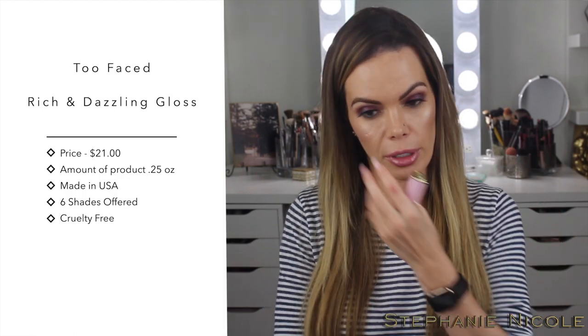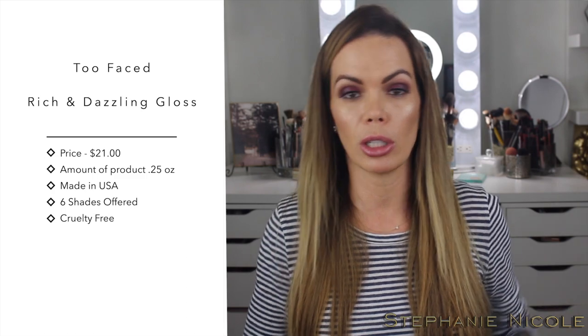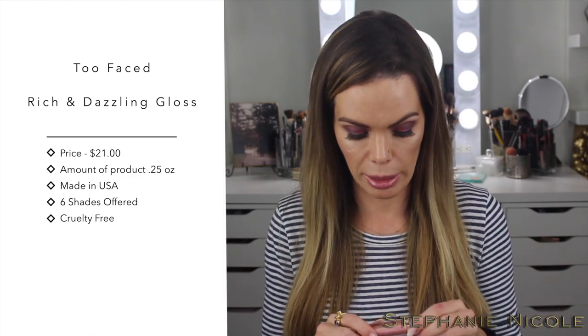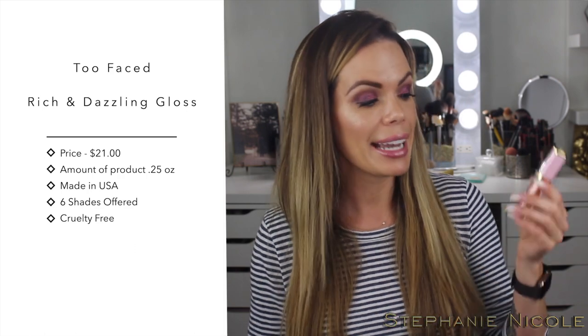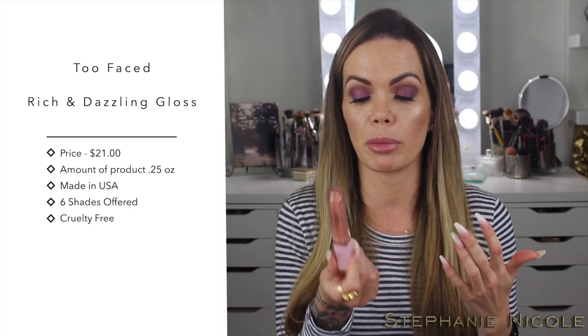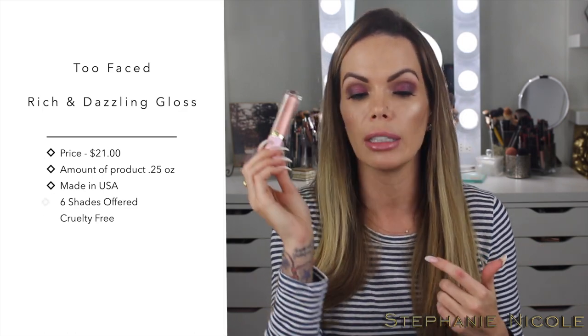Last but not least, I adore this lip gloss: the Too Faced Sunset Crush from the Rich and Dazzling collection. All six shades are beautiful, but this one is my favorite — they're so sparkly and gorgeous. I don't get flecks of glitter all over my face or any streaks with this either. I really really love these. That wraps up all my current favorite products for the month of December!